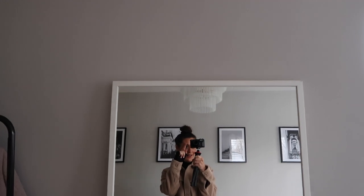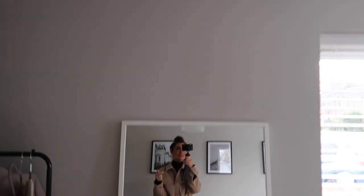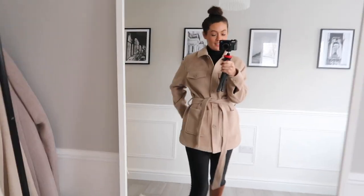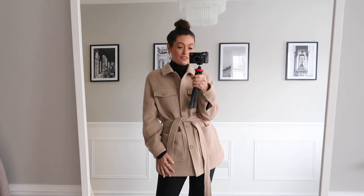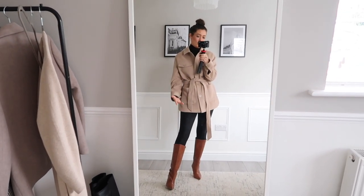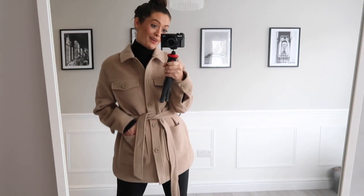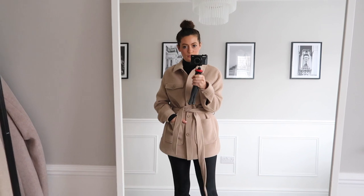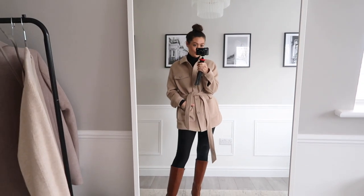I'll quickly pop the jacket on. This is how the shacket/jacket looks on and it's gorgeous - absolutely love it. I just think it's such a beautiful jacket, the quality is lovely, the fit is really nice. I've kept it on with the boots and my leggings, but I wouldn't style it with leggings - I'd probably wear it with black skinny jeans or leather trousers. I also think this with a nice chunky black belt if you wanted to change up the look would look lovely as well.